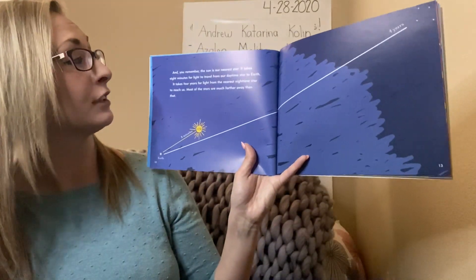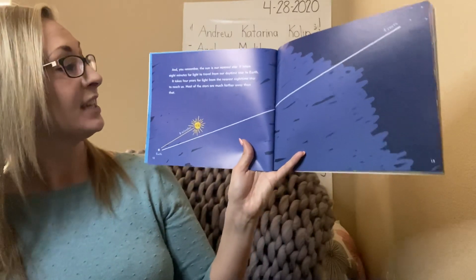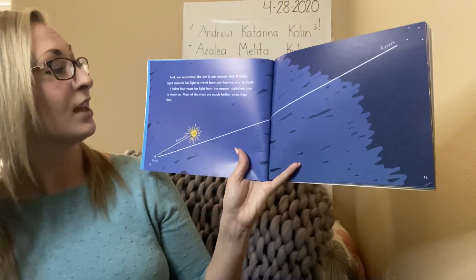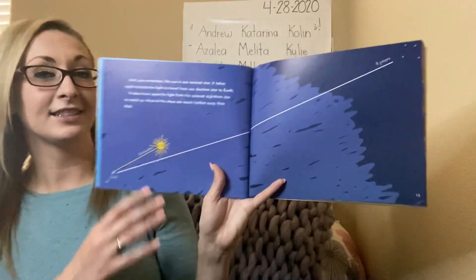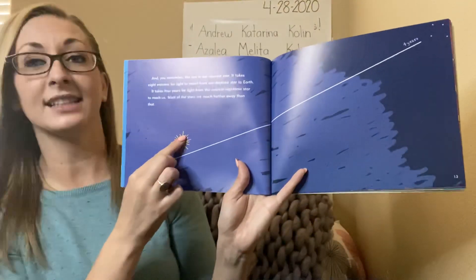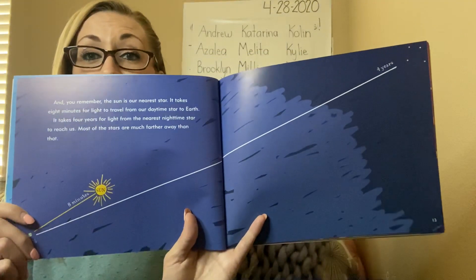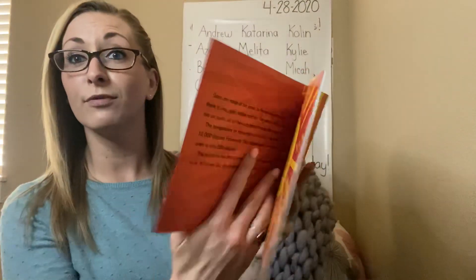It takes eight minutes for light to travel from our daytime star to earth. It takes four years for light to reach us from the nearest nighttime star. Most of the stars are much further away than that. Eight minutes for the sun's light to reach earth — and for the next nearest star, it takes four years for that light to reach us. So by the time we see the light from those stars, it's already four years old.